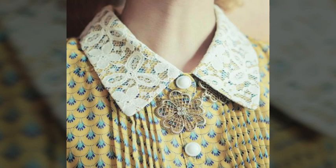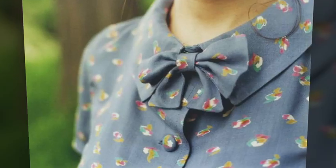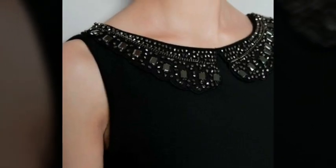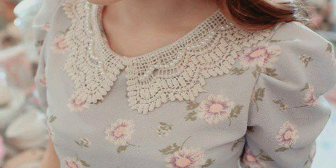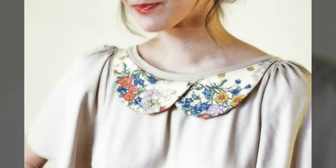Assalamualaikum viewers, welcome back to my channel Fashion Glam. Today we are showing you very beautiful and very stylish peter pan collar neck design ideas. These are different types of collar neck designs with all types of dresses — like lace collars, fabric collars, beaded collars, embroidered collars, printed fabric collars, and plain fabric collars — different types of collar designs and ideas.